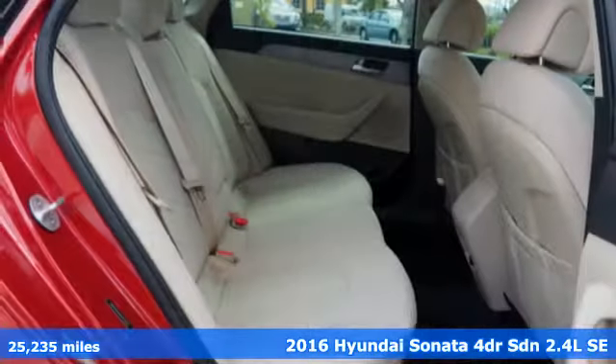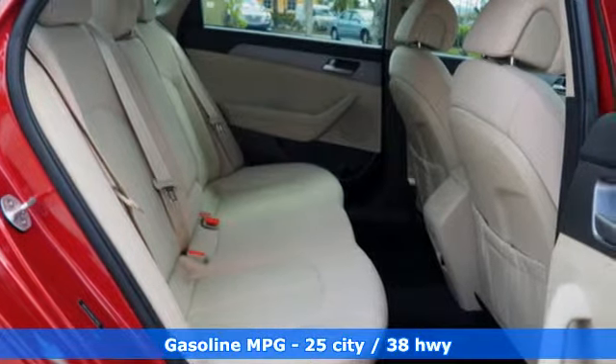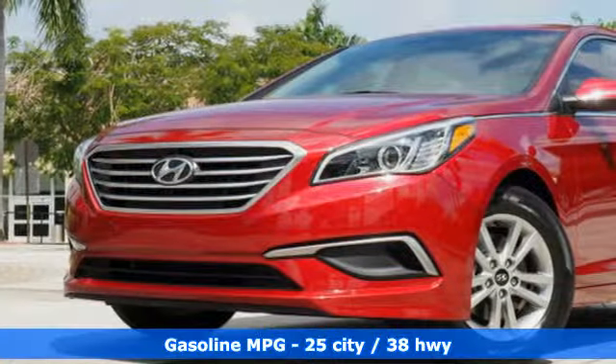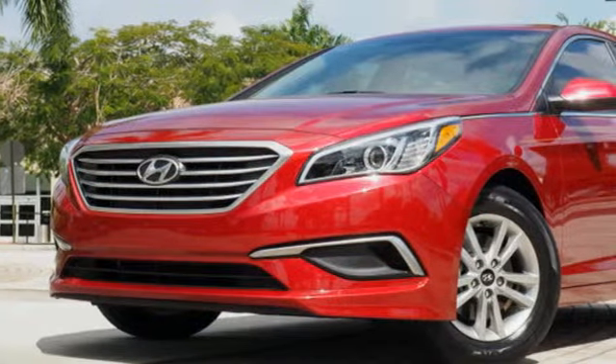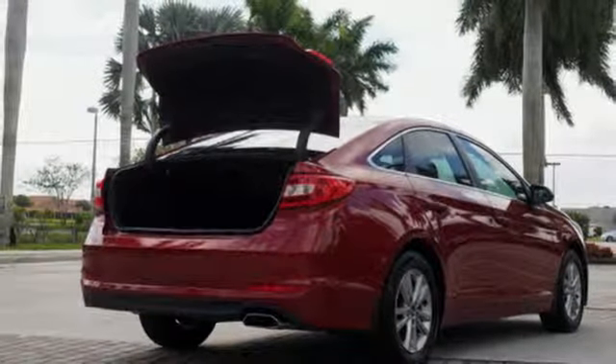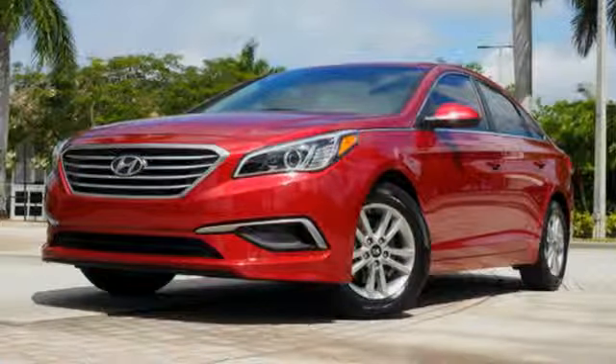It's well equipped with the features you need: streaming audio, wireless phone connectivity, air conditioning, smartphone wireless charging, manual tilting steering column, inline four-cylinder engine, aluminum wheels, gas pressurized shocks, and power with tilt-down heated mirrors. There's even more to see in person.